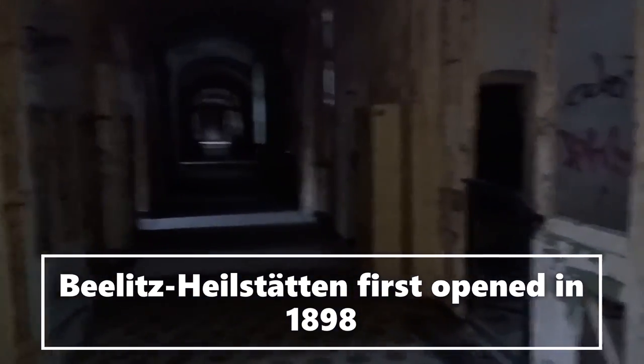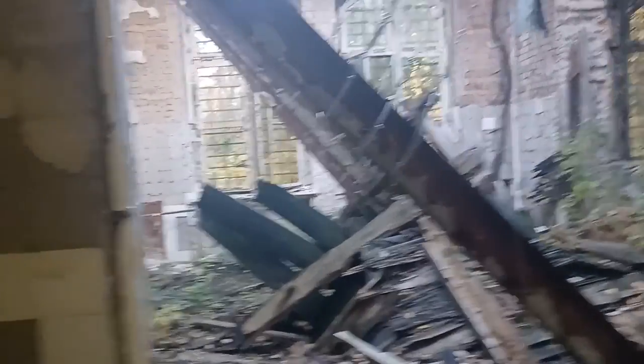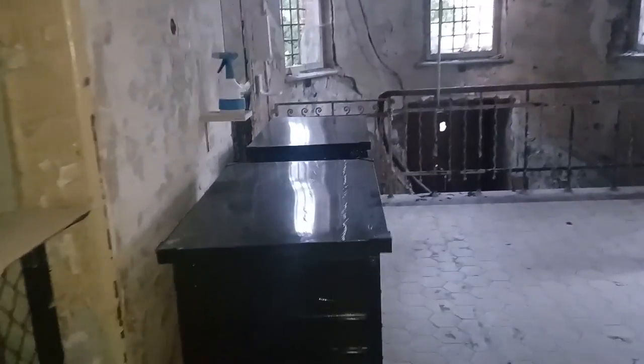Here we go, we are going in! I've snuck into the abandoned hospital. It's about 4 PM here on a Sunday afternoon. It's freaky — you can hear the wind, it's a little freaky.